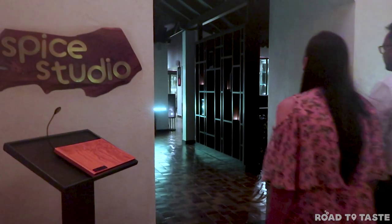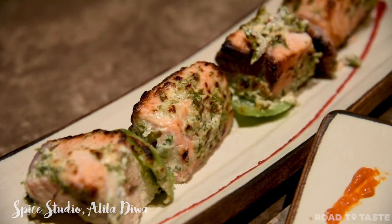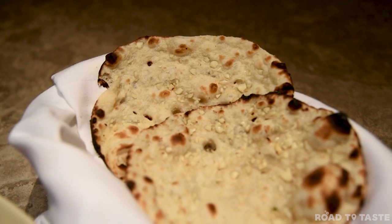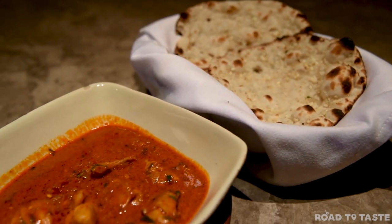Dinner for the evening was at Spice Studio, the in-house Goan and North Indian specialty restaurant at Alila Diva. We were happy to interact with Chef Idia Kota and have the special Goan Chicken Curry prepared by her.